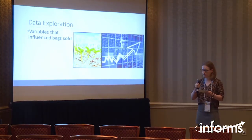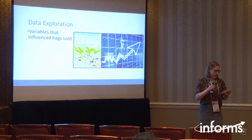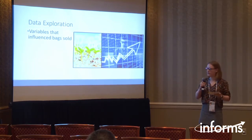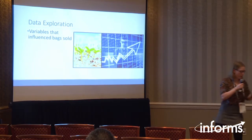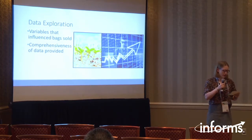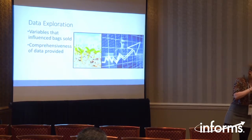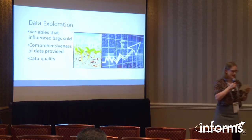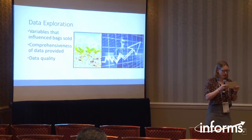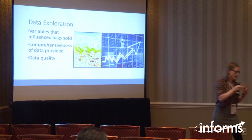After exploring the data generally, we began to see that all the variables provided were related to bags sold, and we needed to see whether these indicate whether a variety will be elite or not. We needed to check whether we were provided with everything in the original data that would predict bags sold — did we need to collect any further data on agricultural or economic factors? We decided not to do this because of resources, and also because Syngenta would have to collect and verify this data in the future too. We also needed to check if there were any data quality issues such as missing values.